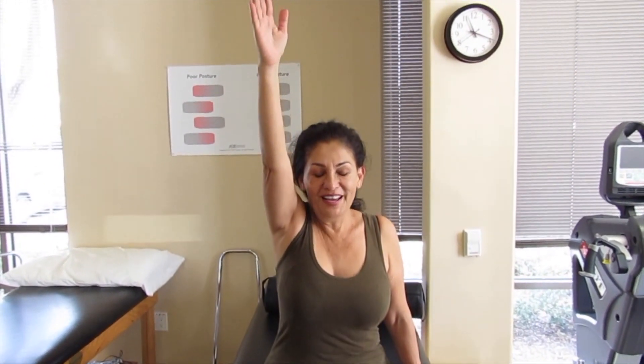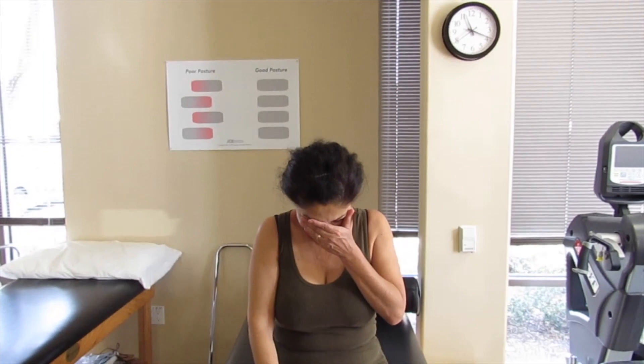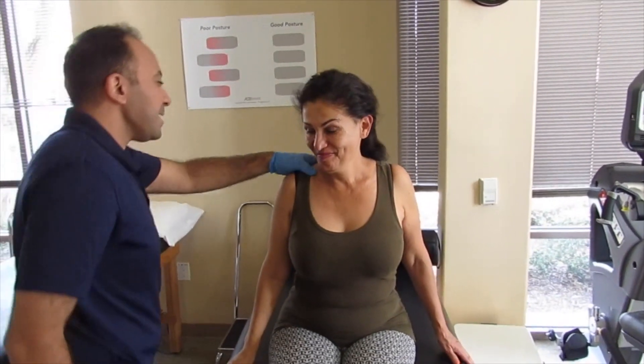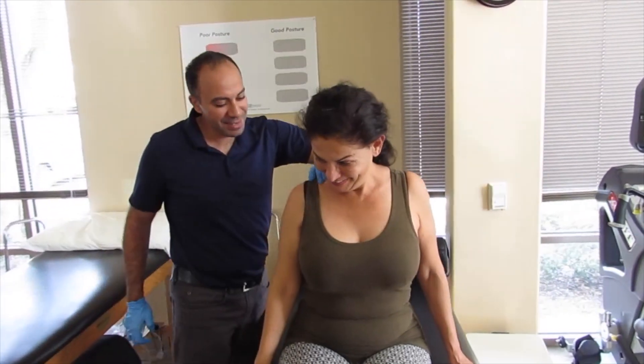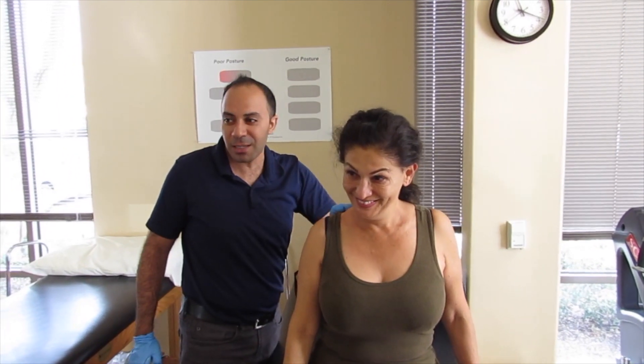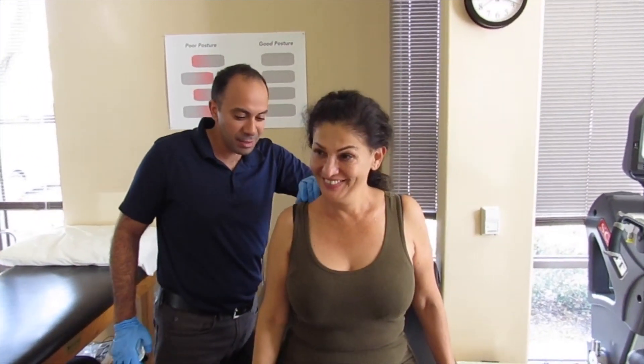Look at that! Oh my goodness, that's great. Alright, let's do the side. Oh, look at this! Oh yes. Are you trying to show off? Alright, so we just worked on two spots here that cause the tightness in the shoulder. That's good.